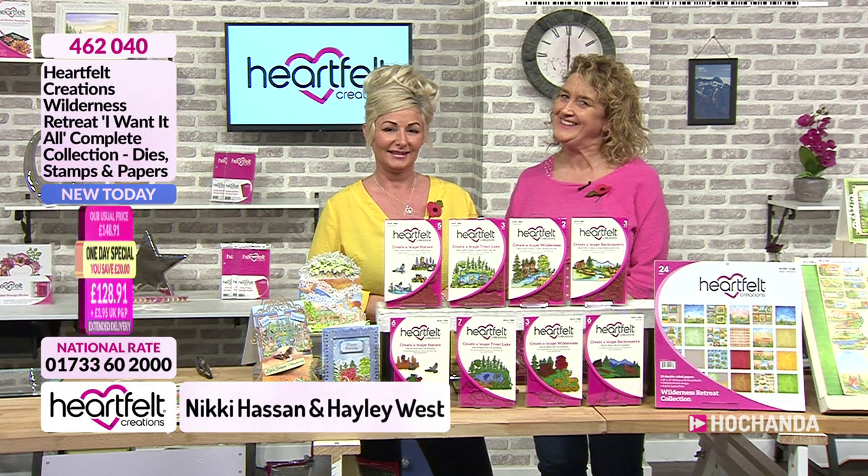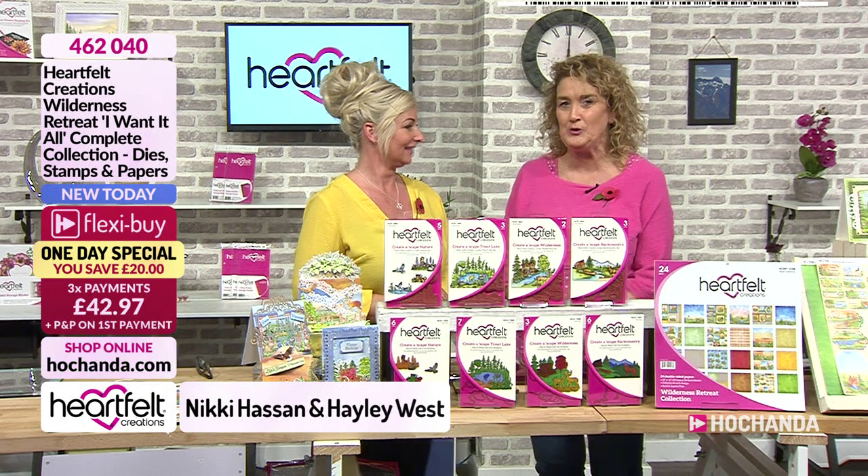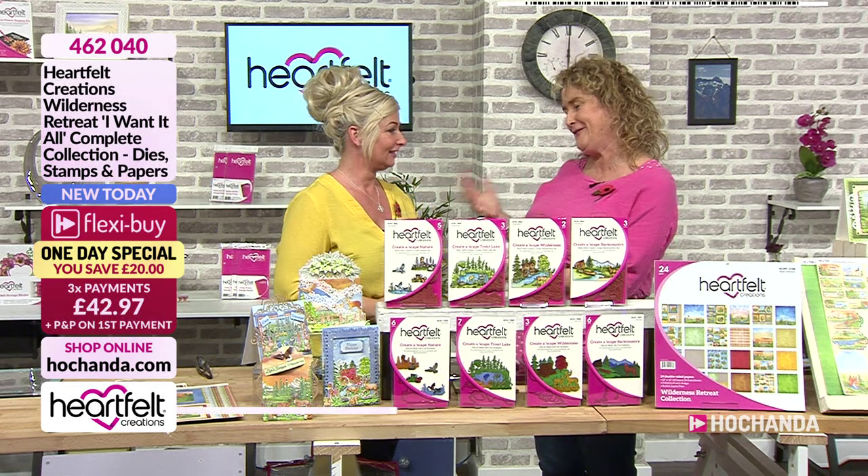Hello, well it's six o'clock. Prepare to be bedazzled because we have a fabulous one-day special launching at this moment right here right now with Heartfelt Creations and the lovely Nikki.